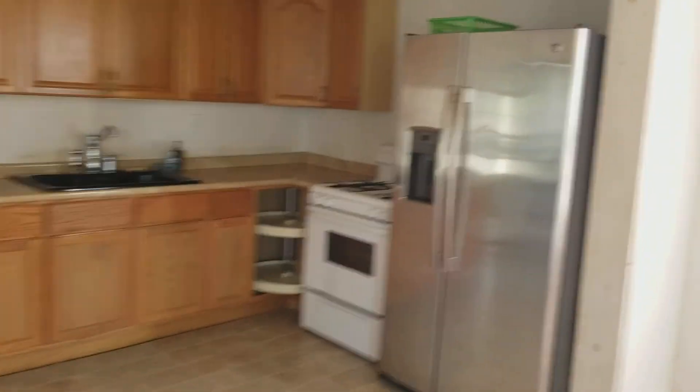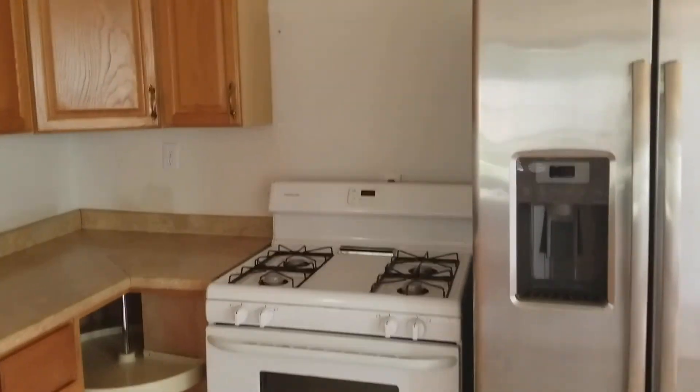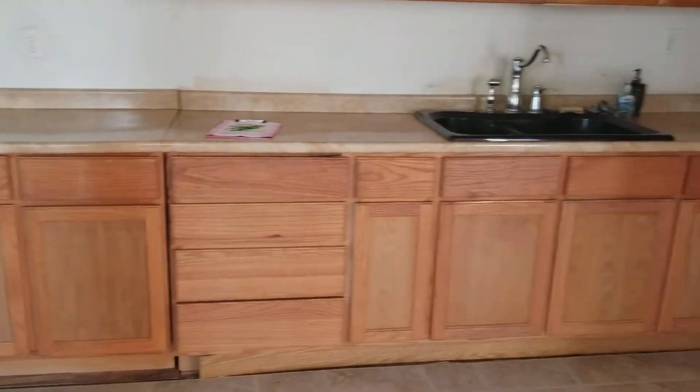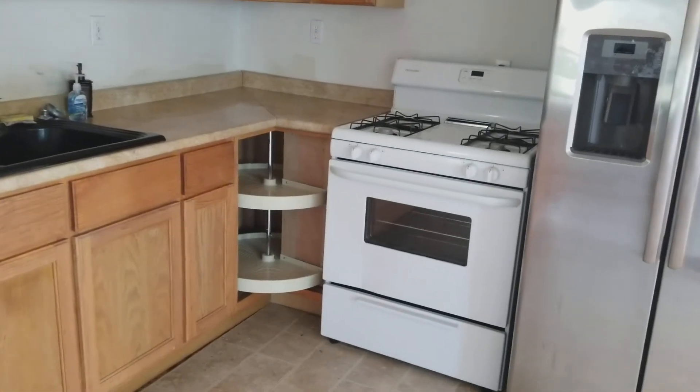Crossing to the kitchen, you do have a full-size refrigerator freezer. There's a stainless steel gas oven range and the cabinets go across the top and then across the bottom. There's a black farmhouse sink and a lazy Susan in the corner.